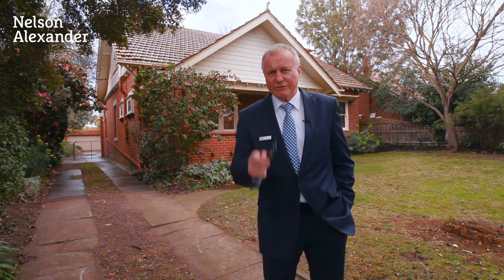Russell Turner. This is number 5 Leura Street in Surrey Hills. A home of many options, close to a thousand square metres. Most important thing: northern backyard — do the extension at the rear or redevelop. But one you should and must come along and have a look at.